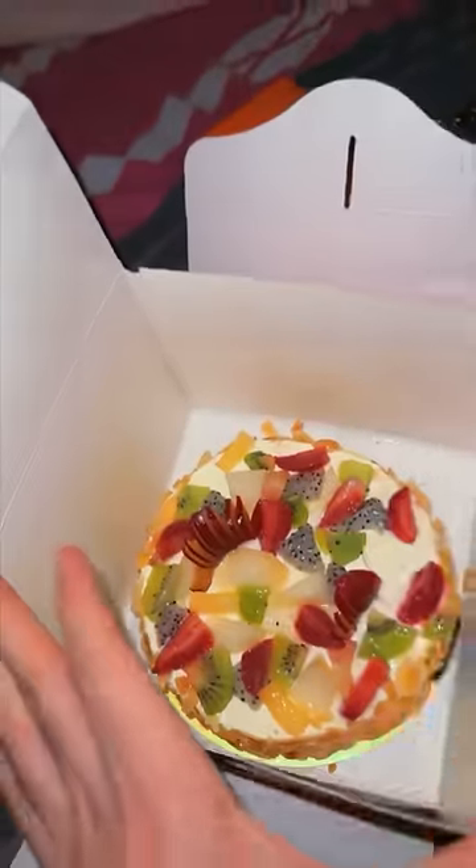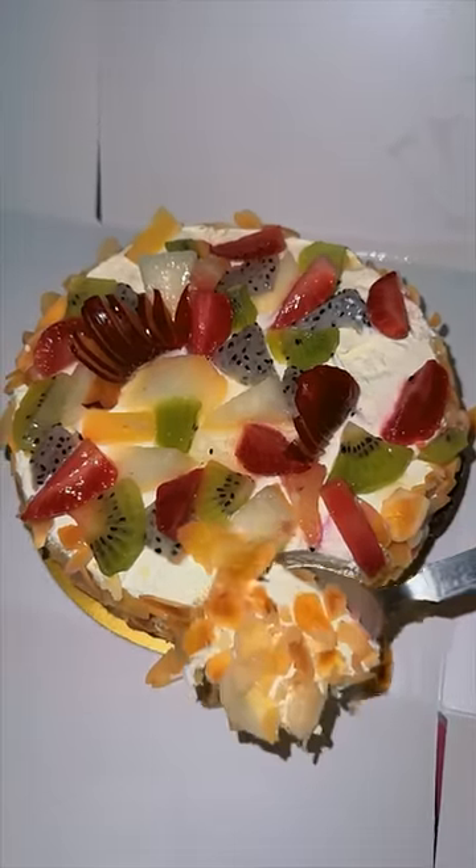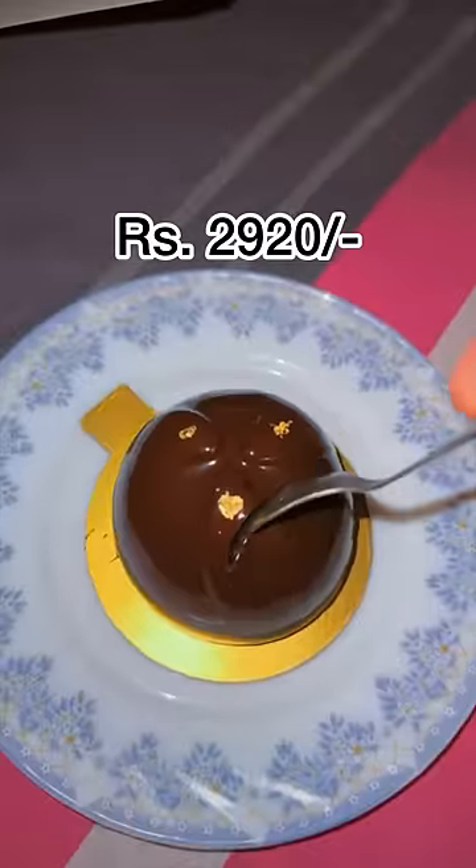I wanted to have something sweet, so I definitely went a little overboard and ordered a big fruit cake, and with that I ordered a chocolate pastry. This cost me somewhere around 1000 rupees, which was totally worth it. The total for the day was 2920 rupees.